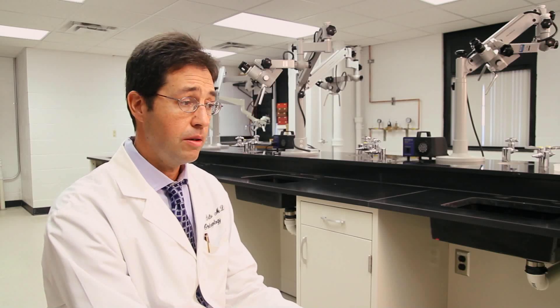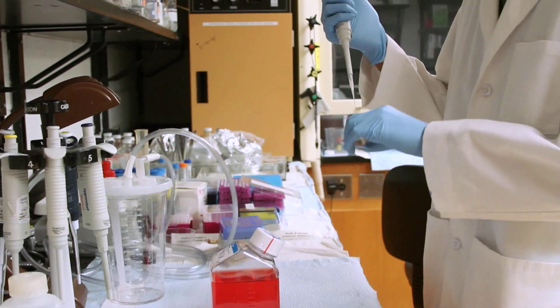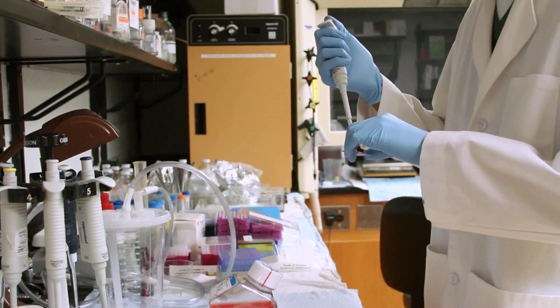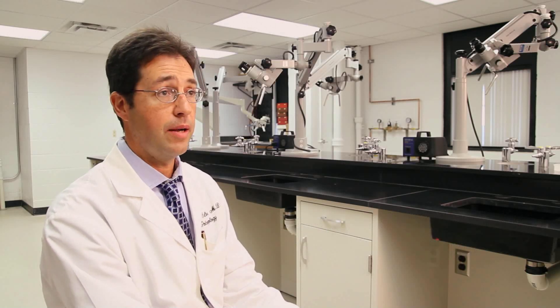We recently placed these in a small animal model and actually prevented esophageal stricture. We are fortunately in a position at Wake Forest to have superb technology development, superb human and animal research boards that allow us to take ideas and apply them safely and effectively to patients that have difficult clinical problems.